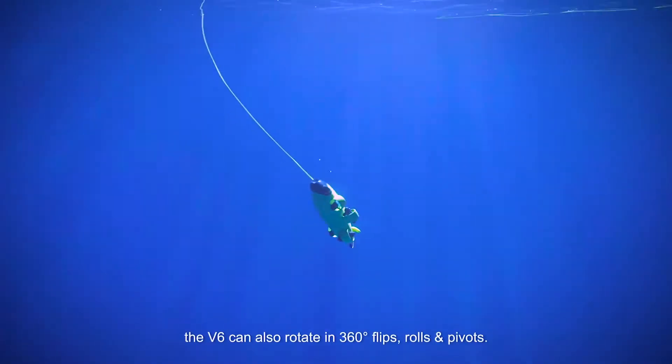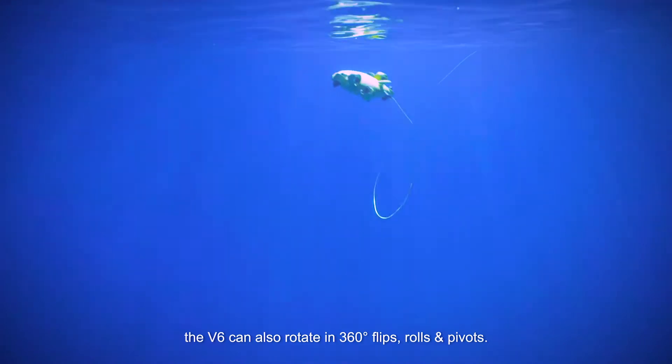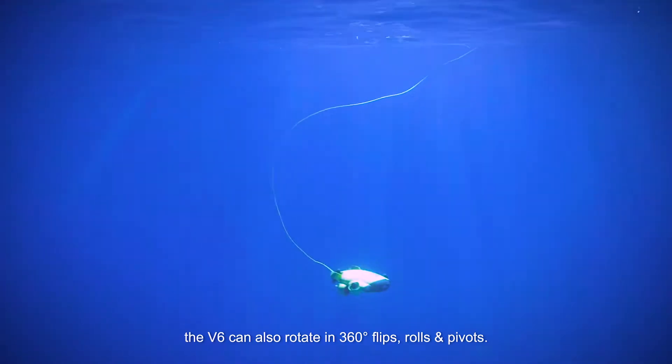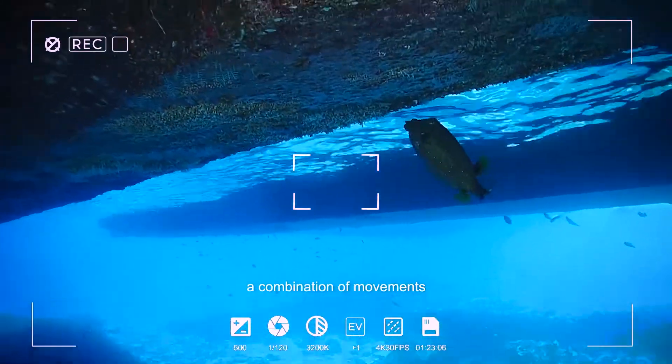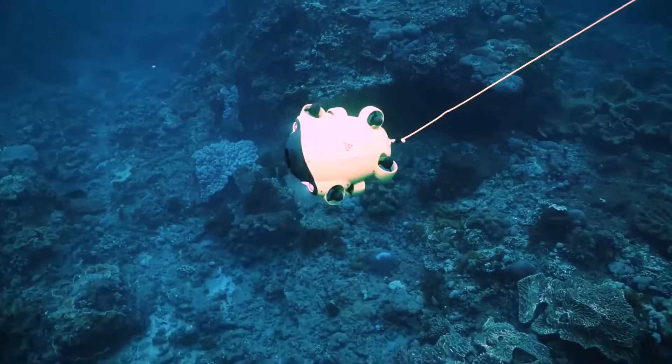The V6 can rotate in 360 degree flips, rolls, and pivots. Its innovative posture lock function allows the user to perform a combination of movements while locked in a particular angle.